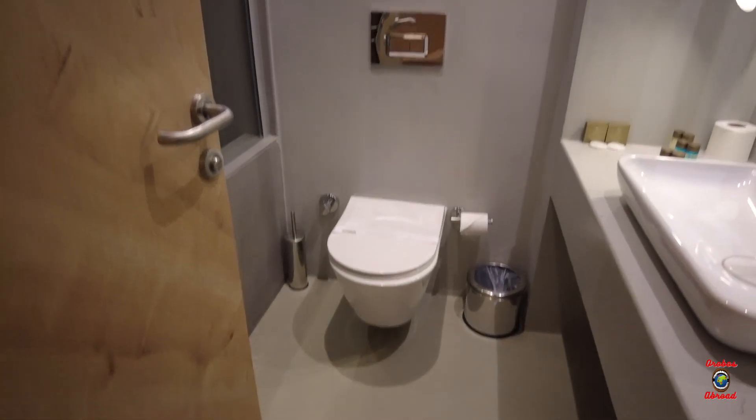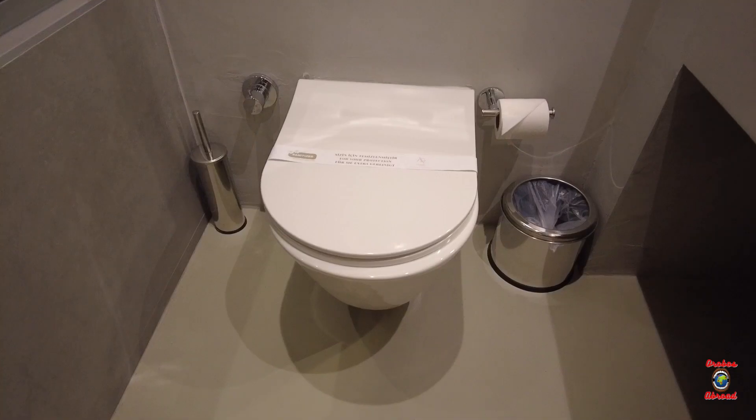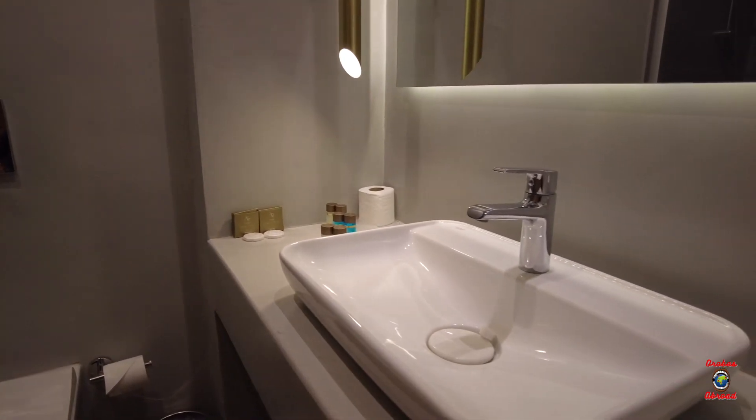The rooms were a standard size, there was a good sized bathroom, really clean as well which was good. You've got your toilet, shower and single sink.